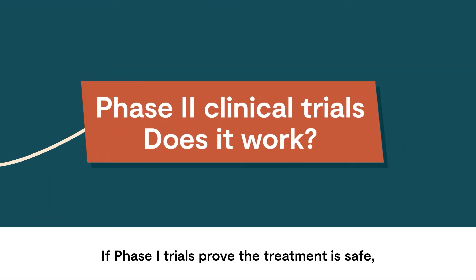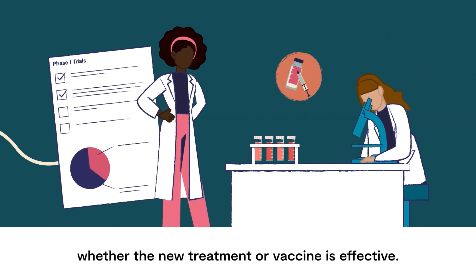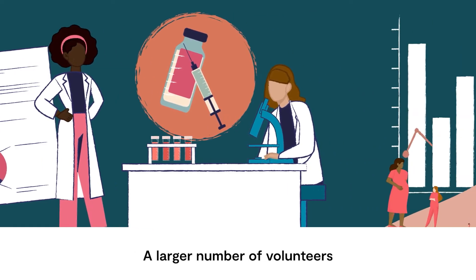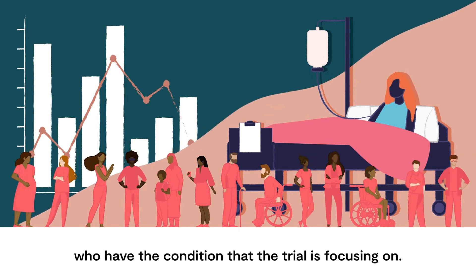If Phase 1 trials prove the treatment is safe, in Phase 2 scientists investigate whether the new treatment or vaccine is effective. A larger number of volunteers take part at this stage and often include people who have the condition that the trial is focusing on.